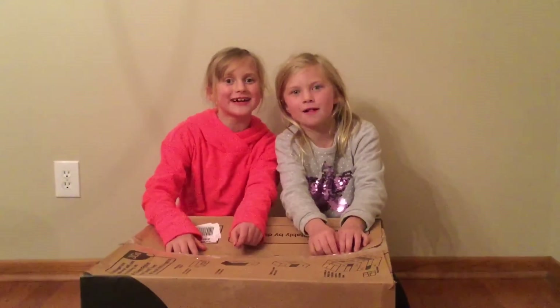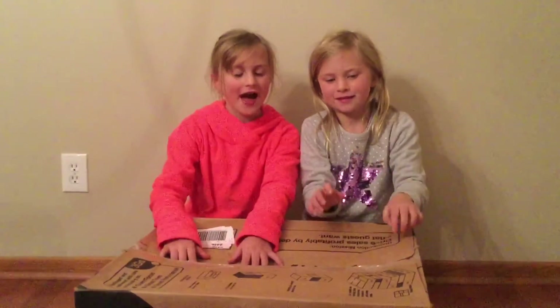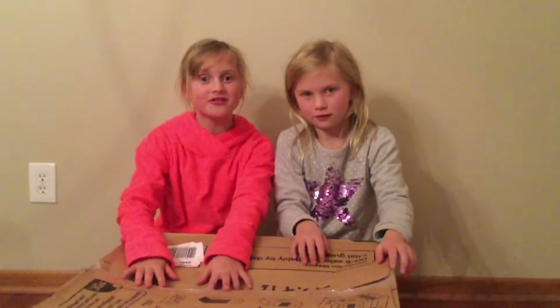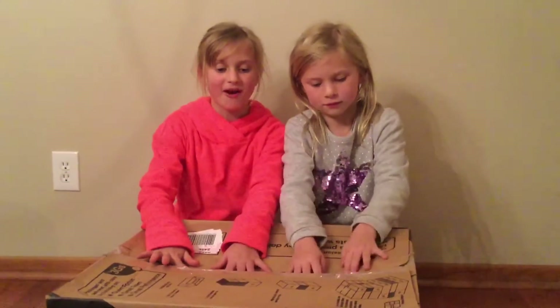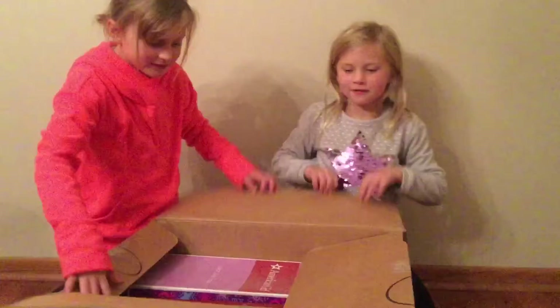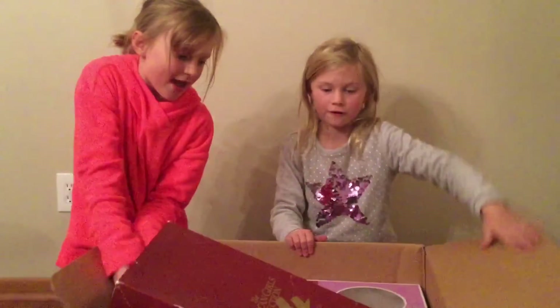Hi guys, we're the ReCity Channel and we're back for another video. We got four American Girl dolls that have been used, from a horse bar. We have some videos about the horse bar so you can check those out if you're wondering.